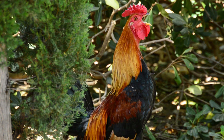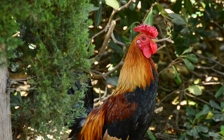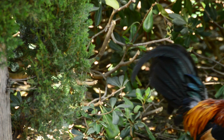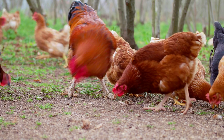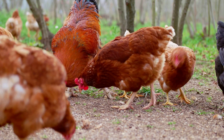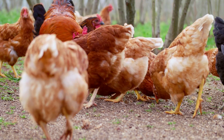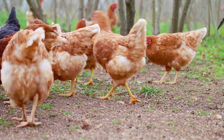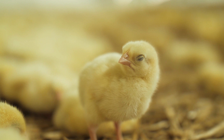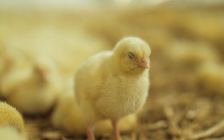Adult male chickens are called roosters. Male chickens under one year are called cockerels. Adult female chickens are called hens. Female chickens under one year are called pullets.